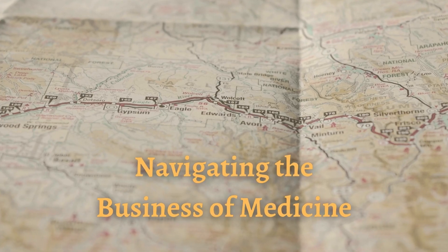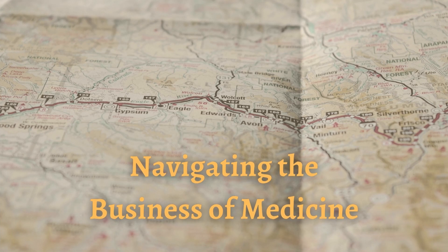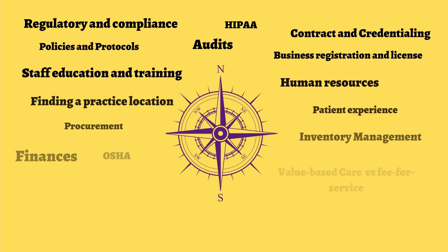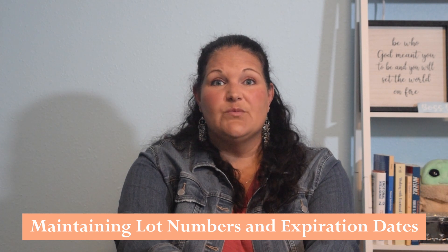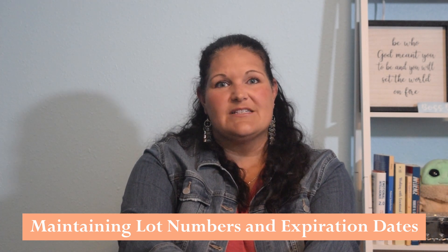Hi everybody, Jennifer Blevins-Smith with Integral Clinic Solutions and you're watching my YouTube channel, Navigating the Business of Medicine. Today I'm going to talk about the importance of maintaining accurate records when it comes to lot numbers and expiration dates. This is in reference to any kind of injectable medication or other medications that are administered in your office, including vaccines.